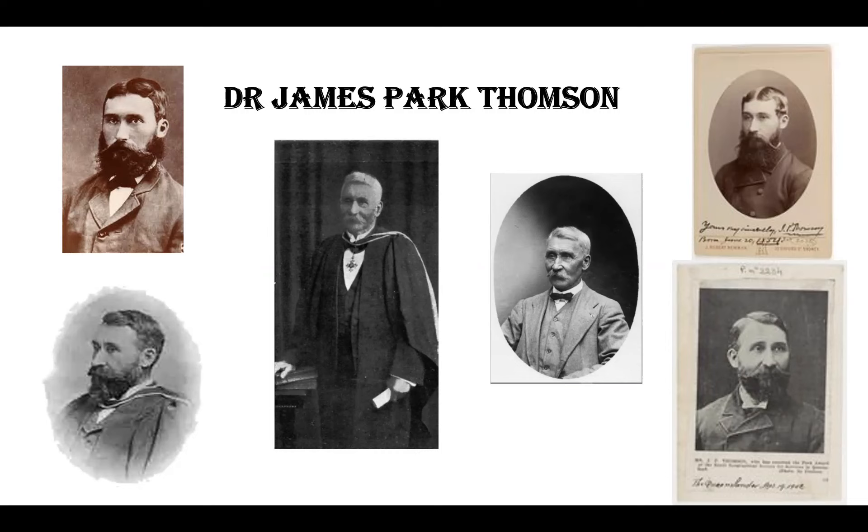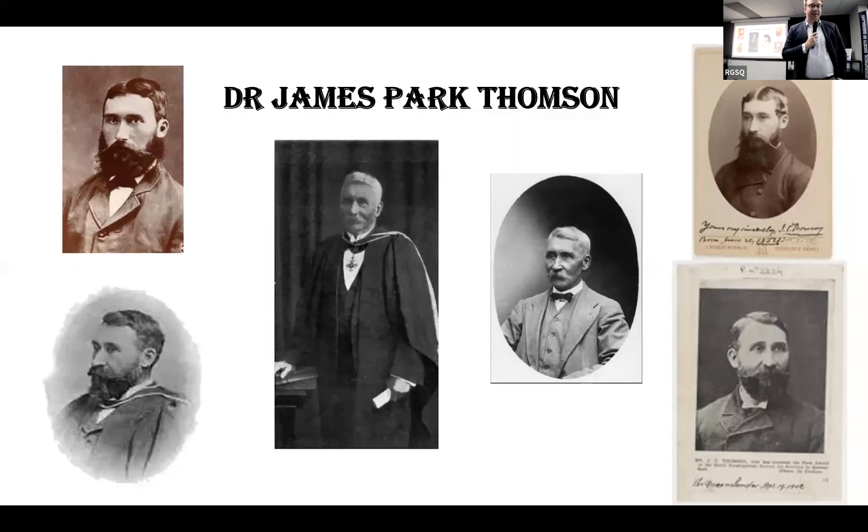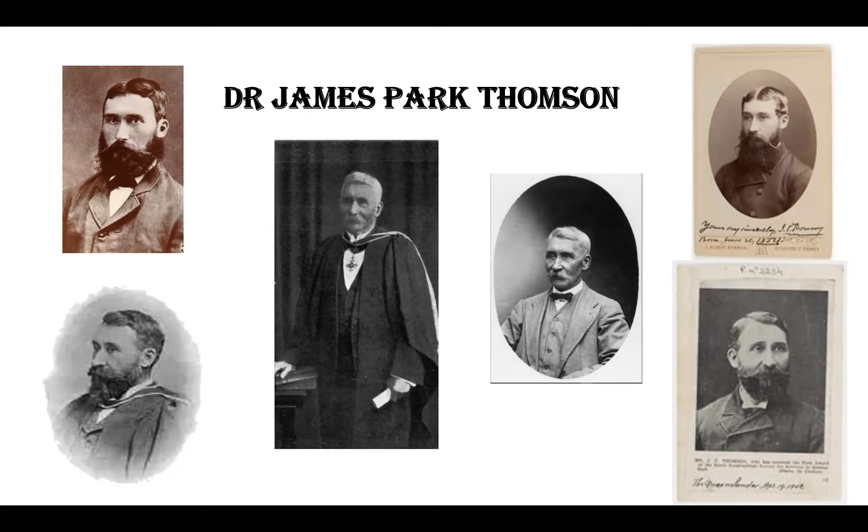So tonight we will be doing a few quick things, as well as the lecture itself and the presentation of the Medal and Certificate. We also have a very brief introduction about the life and times of James Park Thompson himself, researched by our excellent Collections Committee.